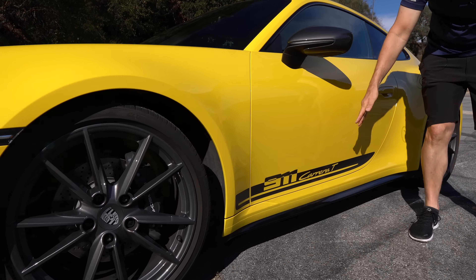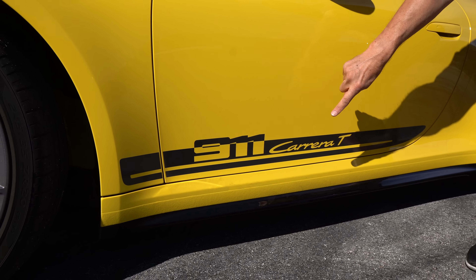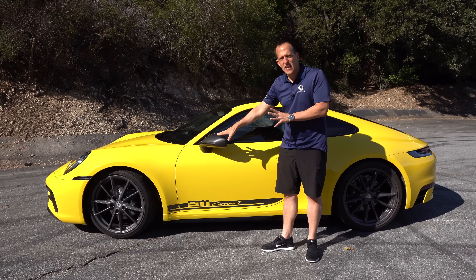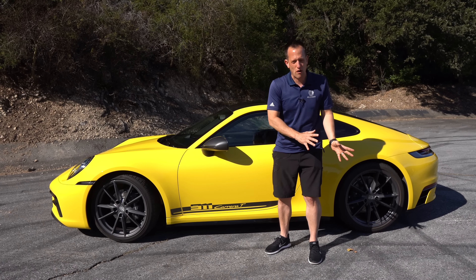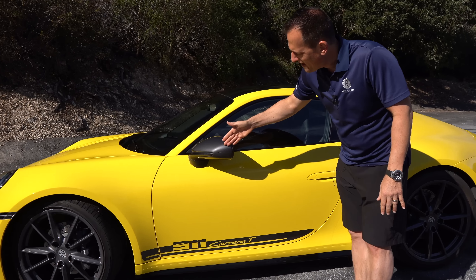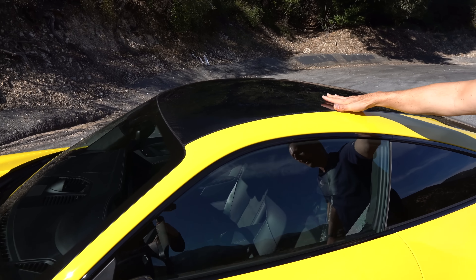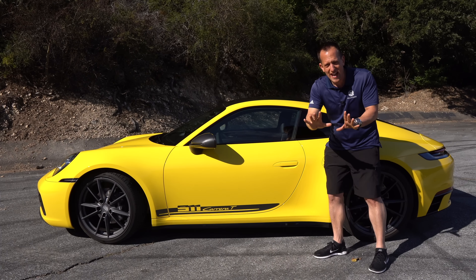Coming down the side, you're going to get that really great 911 Carrera T side stripe, also in the metallic gray finish. We have the continuation of painted gloss black trim. Instead of doing gloss black on the mirror caps, we have the metallic gray. These are ways to immediately identify this as a 911 T over a standard Carrera or Carrera S. This is rear-wheel drive — there is no all-wheel drive T — and we have the fully painted mirror cap.